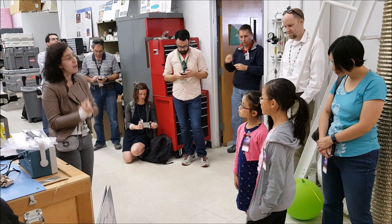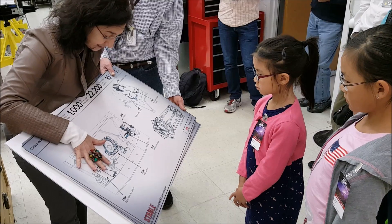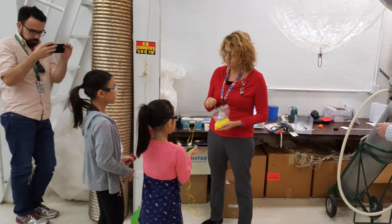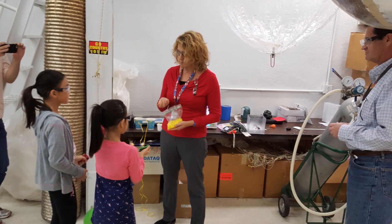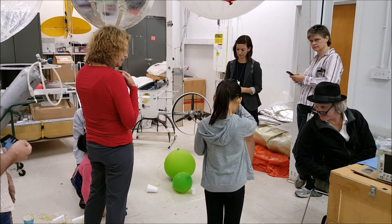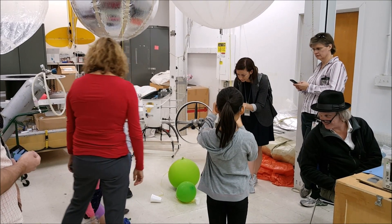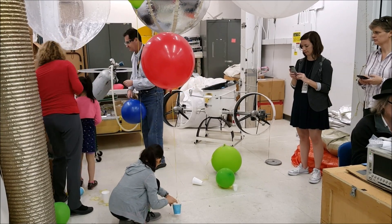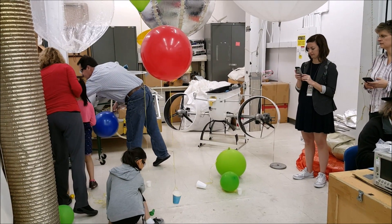We also learned about a balloon project that they worked on that was going to study dark matter by sending a telescope up to space. There were a few people from the NASA education and outreach department who showed us a fun activity. We arranged different payloads and had to adjust the weight to account for the lift of each balloon, similar to what we did on our own mission.